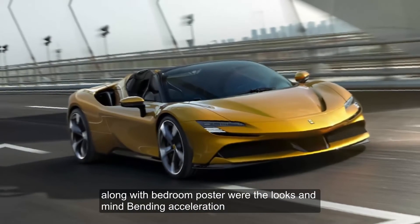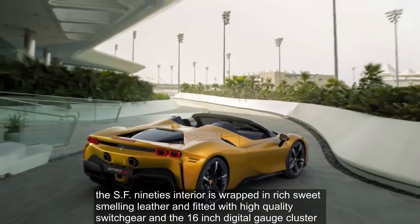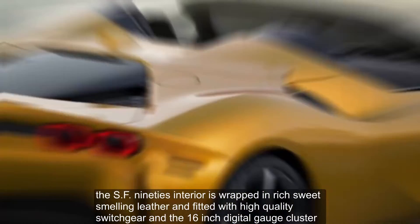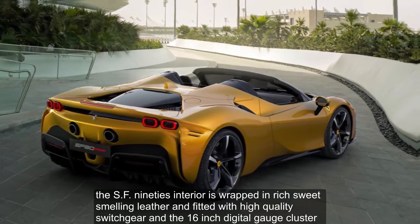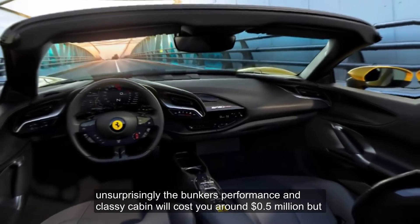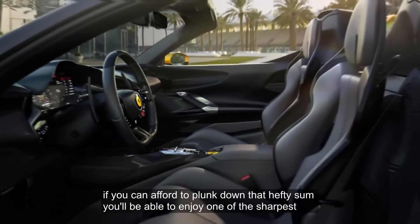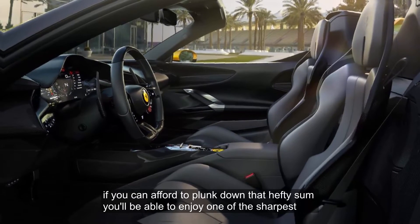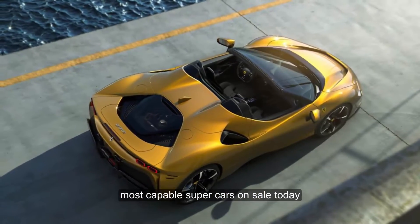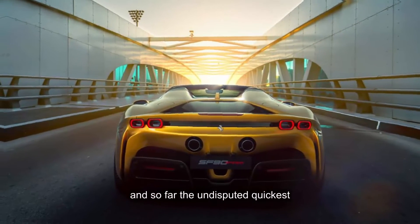Along with bedroom poster-worthy looks and mind-bending acceleration, the SF90's interior is wrapped in rich, sweet-smelling leather and fitted with high-quality switchgear and a 16-inch digital gauge cluster. Unsurprisingly, the bonkers performance and classy cabin will cost you around half a million dollars, but if you can afford to plunk down that hefty sum, you'll be able to enjoy one of the sharpest, most capable supercars on sale today — and, so far, the undisputed quickest.